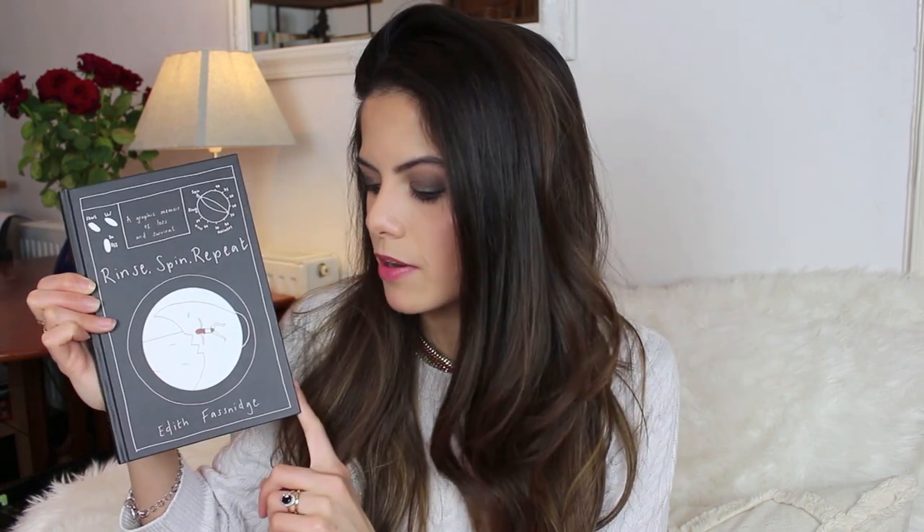Good reads. I like to read a lot of books, but recently I've gotten into graphic novels. I found a book I read in one sitting and honestly could not put down: Rinse, Spin, Repeat by Edith Fasnage. This book is a memoir of Edith's experience of the 2004 tsunami. Very powerful in its simplicity. If you haven't read this book, highly recommend it.